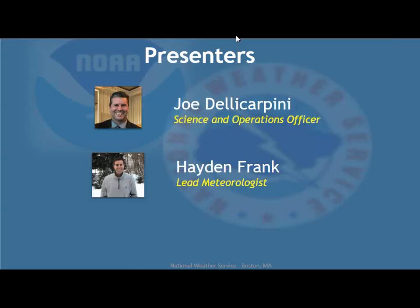Tonight we have just two presenters. I'm Joe Della Carpini, the science and operations officer — I manage the science program at the office, which includes research, staff training, and these types of reviews. Also with me is Hayden Frank, one of our lead meteorologists. Hayden has a lot of expertise in severe weather. He worked out at the forecast office in Wichita prior to coming to Boston. Unfortunately, our other presenters are both in the office actually working severe weather tonight.